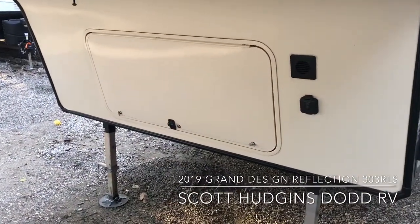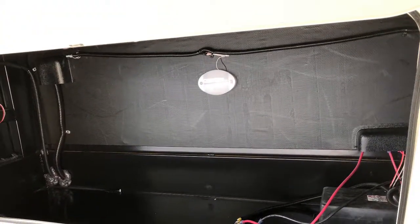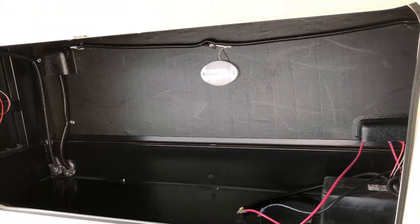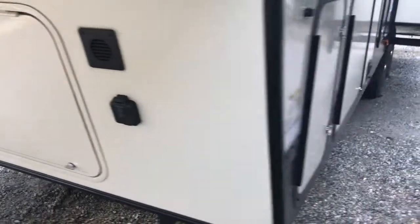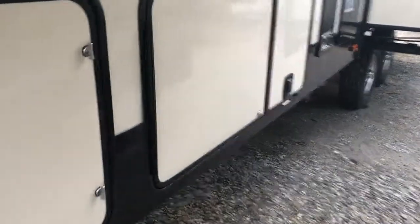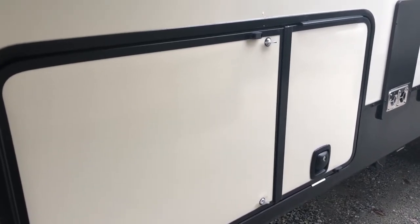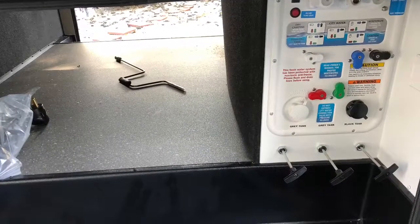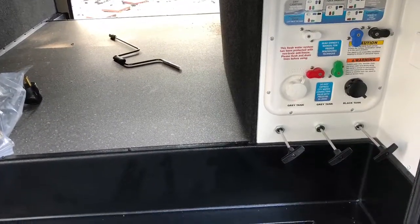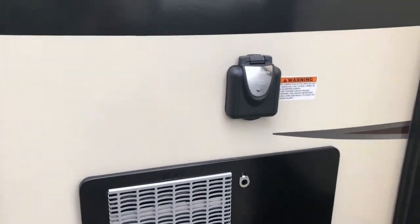You do have front compartment storage area to hold your battery. You can prep for solar. Inside your pass-through storage and your docking station, it's got your outside shower, your water hookup, and cable. It's a 50 amp service and you do have two air conditioners in this.